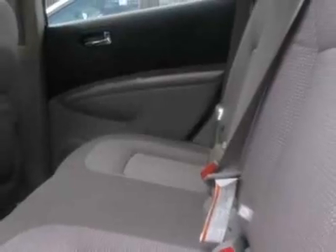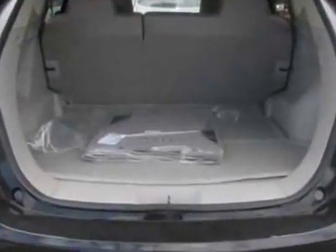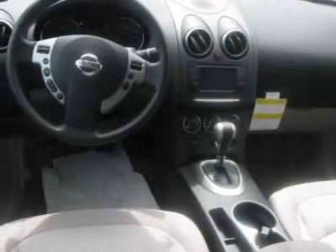This Rogue boasts a 2.5-liter inline-four engine and has a CVT transmission. Additional options for this vehicle include power windows, steering wheel radio controls, tinted windows, and keyless entry. Call 800-906-8672 or email our friendly sales staff today to schedule a test drive.